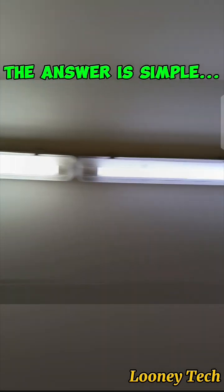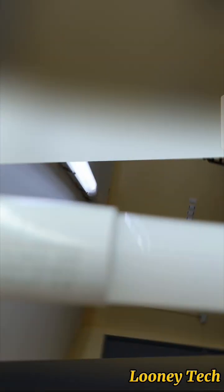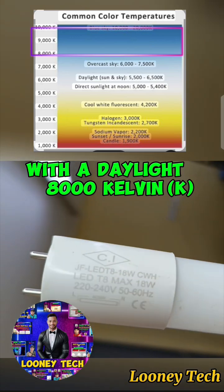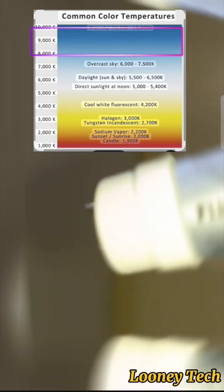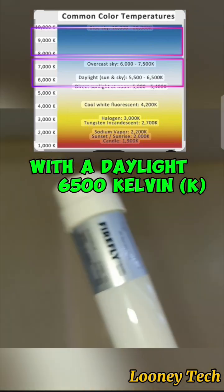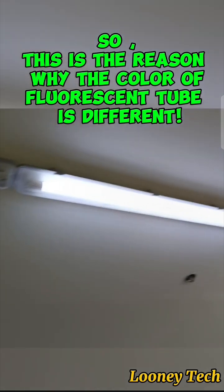The answer is simple — because they are different brands. This is a CI brand fluorescent tube with a daylight 8,000 Kelvin. And this is a Firefly brand with a daylight 6,500 Kelvin. So this is the reason why the color of fluorescent tube is different.